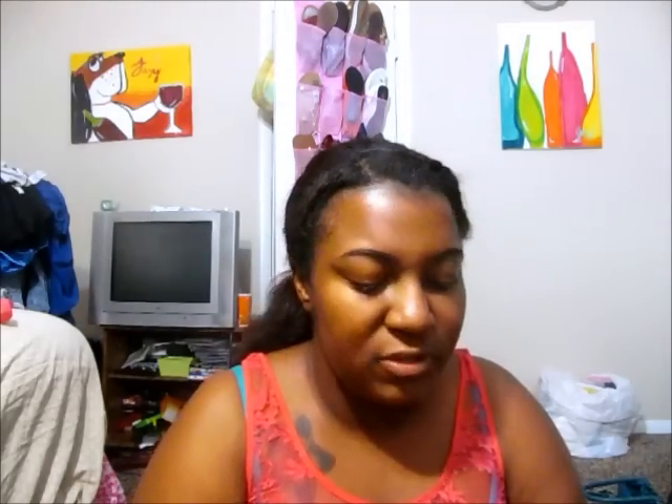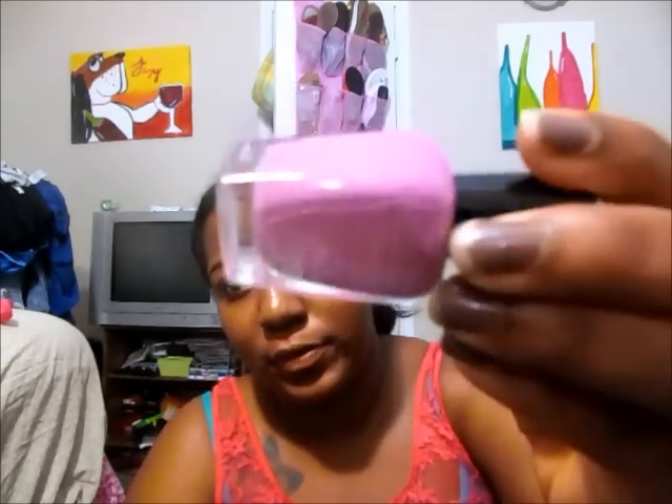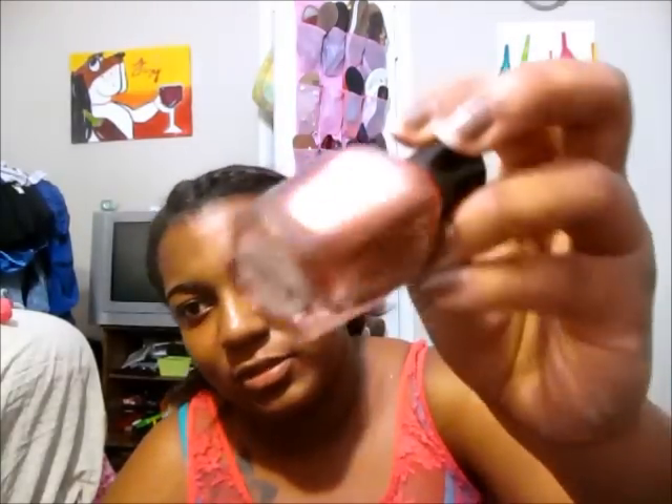Next we're going to move on to my Zoya polishes — I only have six, so these will go quickly. Robin — a really pretty robin's egg blue. Perry — a really pretty purple, I love this one. Starla — a really pretty pinky color. Gabrielle — a really pretty glittery orangey color, really gorgeous. Clara — a really pretty color. And lastly Tiffany, which is really pretty as well.